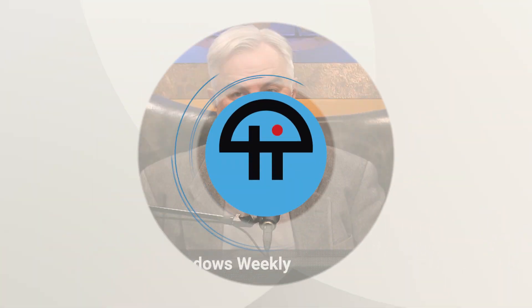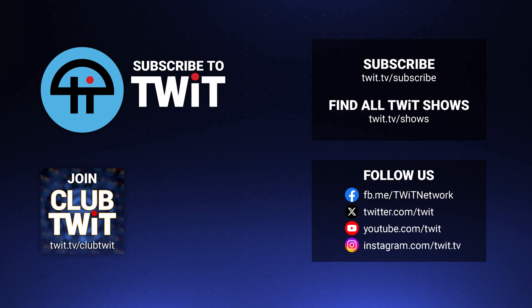Hey, it's me, Leo Laporte. I hope you've enjoyed this little snippet from Windows Weekly. If you want to see more and catch the whole show, you can subscribe in your favorite podcast client, or visit our website, twit.tv. There are links right below. We'll be right back.